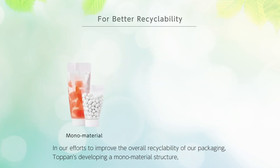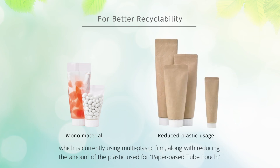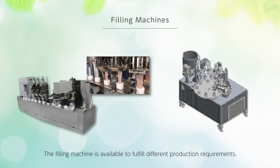In efforts to improve the overall recyclability of the packaging, the company is developing a mono-material structure, currently transitioning from multi-plastic film, while also reducing the amount of plastic used for the paper-based tube pouch. The filling machine is available to fulfill different production requirements.